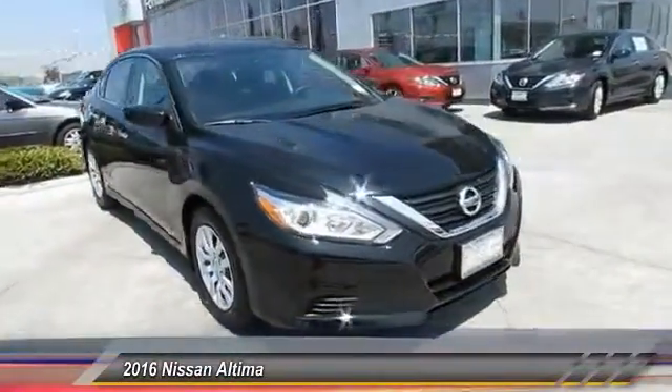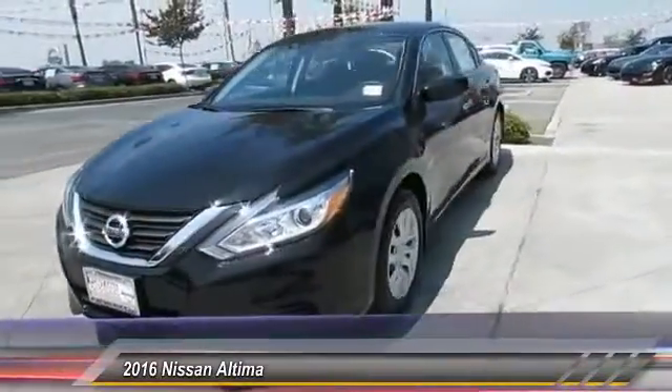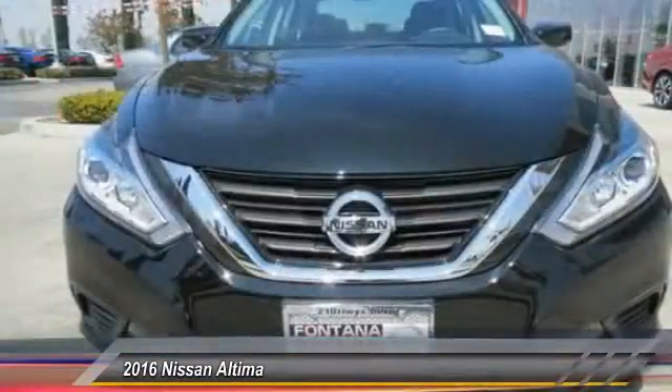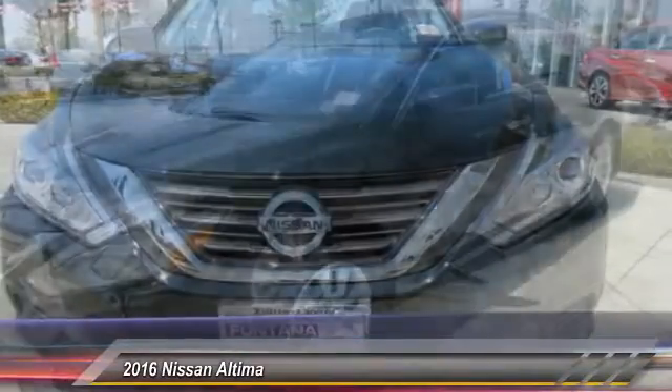The Nissan Altima offers advanced features to make life easier, including push-button ignition, which comes standard. Combine that with a powerful V6, or efficient 4-cylinder engine, 6 standard airbags, and over 5,000 quality and performance tests.